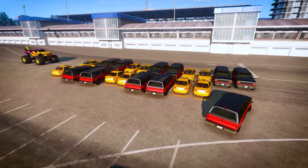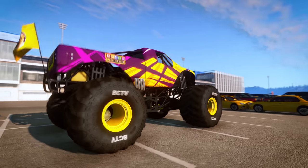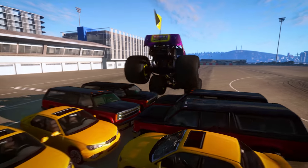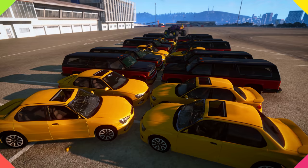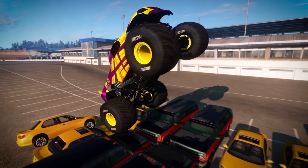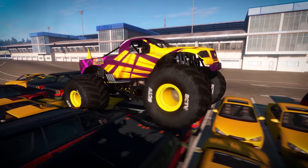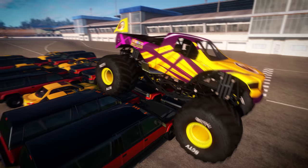Do you think our monster truck will be able to climb over all these vehicles? Let's find out! Nice, we really crushed that pattern. Let's watch that again in slow motion. The heavy monster truck really smushed those first two cars. Look how high its powerful engine can launch it into the air. It dented that second row of trucks on the landing. Monster trucks are so tough and cool.